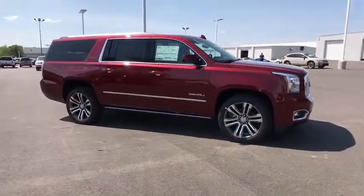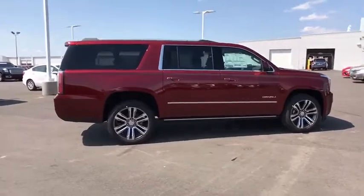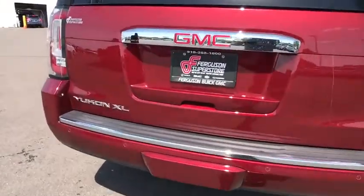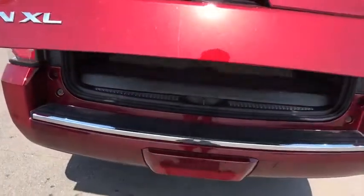Here are some of this vehicle's great options: traction control, steering wheel audio controls, keyless entry, remote engine start, power passenger seat, tow hitch, power liftgate, navigation system, anti-lock braking system, lane departure warning, stability control.